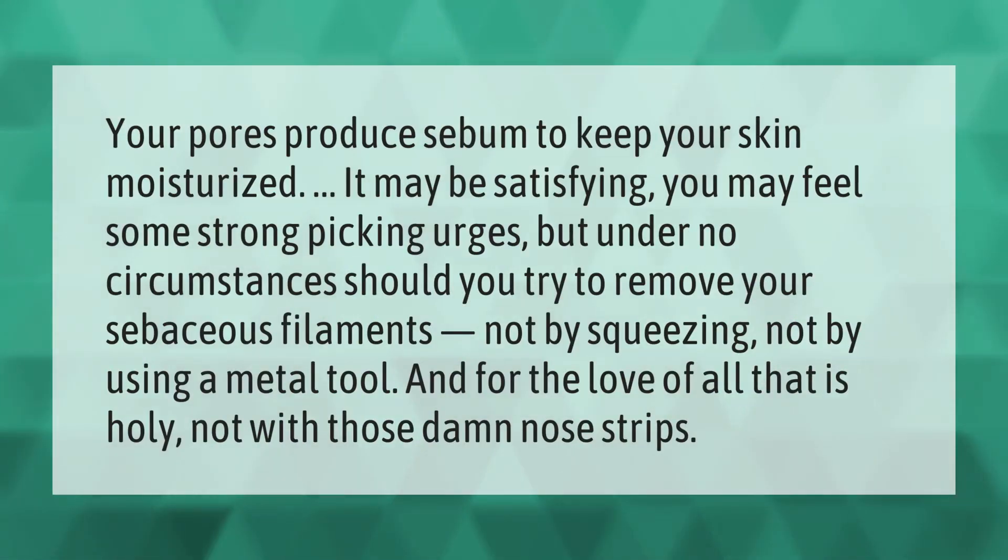Your pores produce sebum to keep your skin moisturized. You may feel some strong picking urges, but under no circumstances should you try to remove your sebaceous filaments — not by squeezing, not by using a metal tool, and not with nose strips.